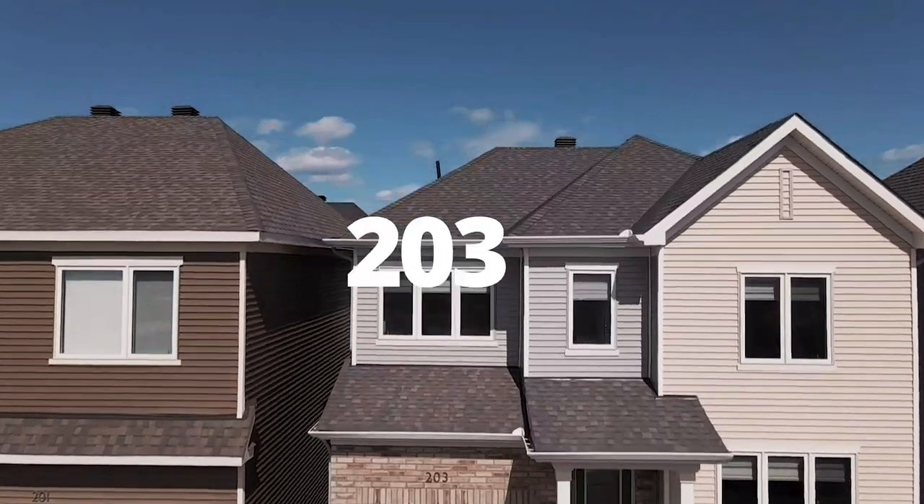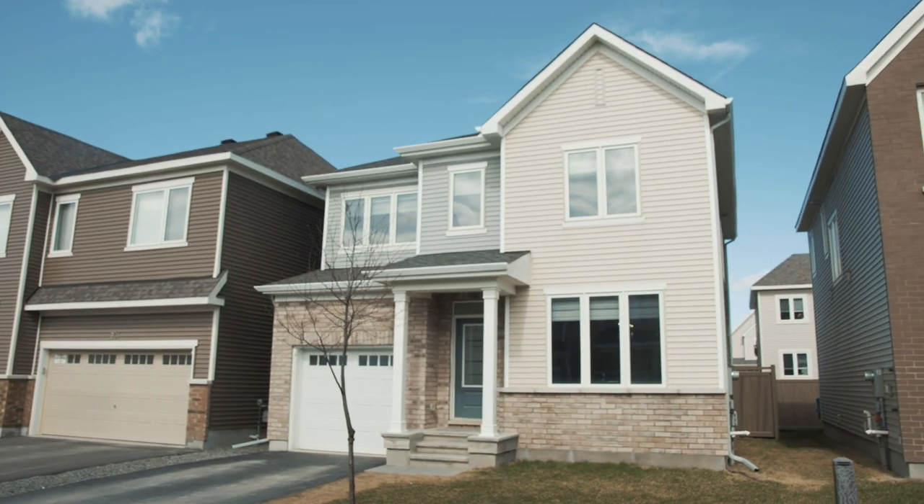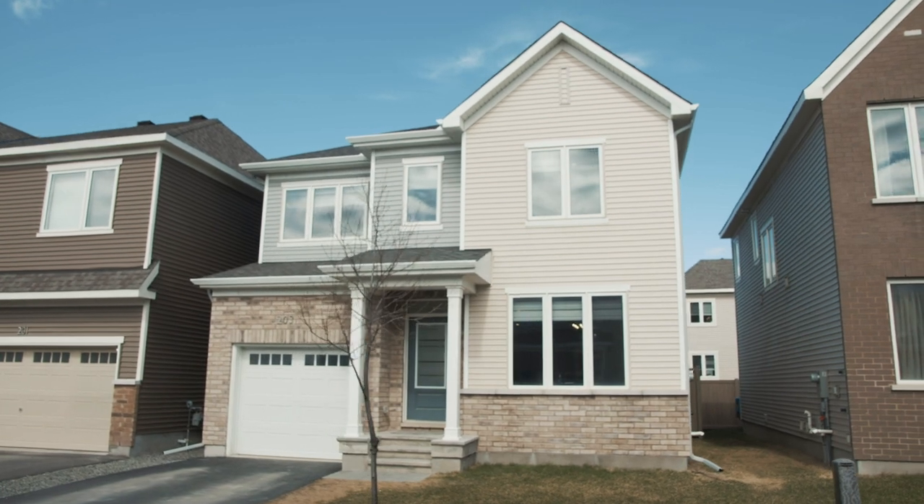Hey guys, it's Conor with REMAX Hallmark Realty Group here at 203 Douglas 1st Street in the heart of Barrhaven. This four bed, four bath Kyvan build is in the heart of all Barrhaven has to offer. Boasting nine-foot ceilings, it's in very close proximity to the Barrhaven Marketplace, movie theater, as well as transportation and highway. Come on in and check it out — I'm sure you're gonna love it.